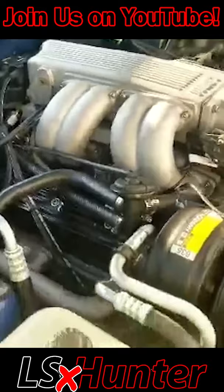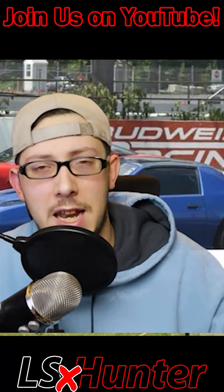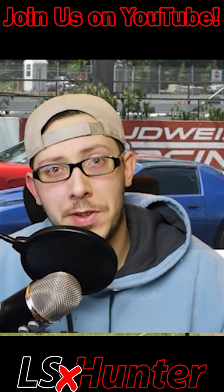Gerard went to a swap meet where he found a first TPI intake, just a fairly rare intake to find in the wild. He got this thing for an absolute steal. So he coupled that along with the knowledge of Lingenfelter, and stabbed in the LPE-219 cam, a fairly small duration cam.